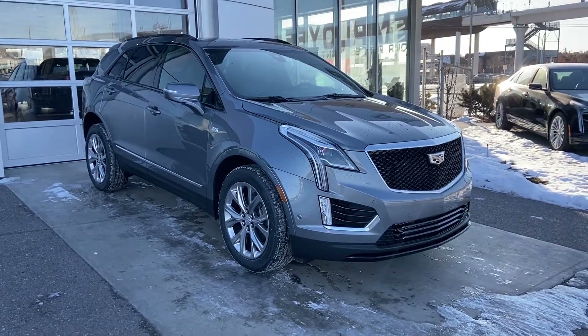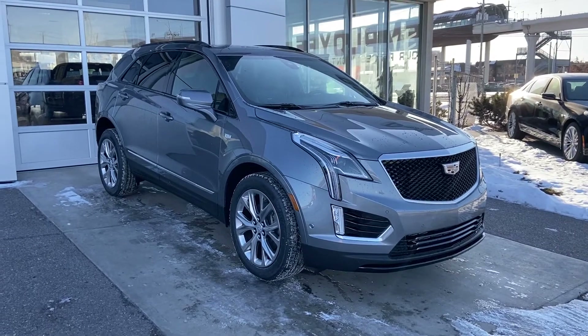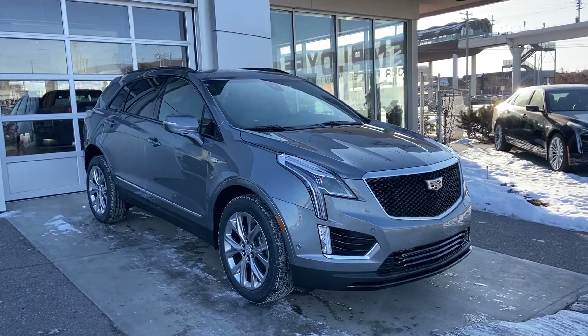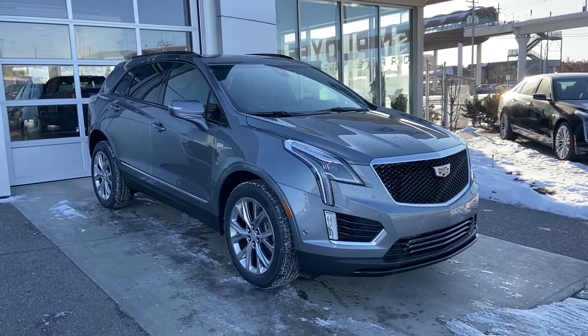Welcome to GSL GM City, 1720 Bow Trail Southwest in Calgary, Alberta. Today we're looking at the brand new 2020 Cadillac XT5 Sport. This beautiful grey machine is powered by the 3.6 litre V6 mated to the new 9-speed automatic transmission.